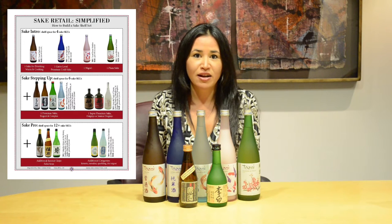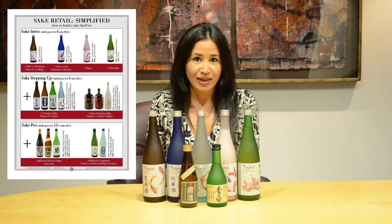I often get asked by sales reps on how to properly survey a retail account and look for opportunities. We've created a new schematic to help you design a sake shelf and look for underrepresented categories.